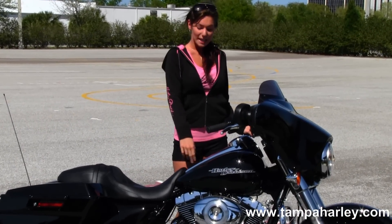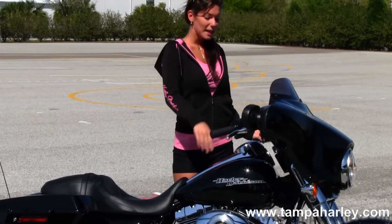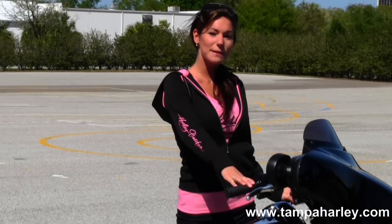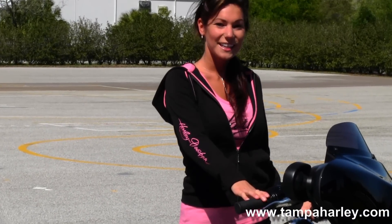It has a 6 gallon fuel tank, it's in vivid black paint, and features a factory AM FM CD player with factory ABS and security. It also comes with a 2 year unlimited mile warranty.